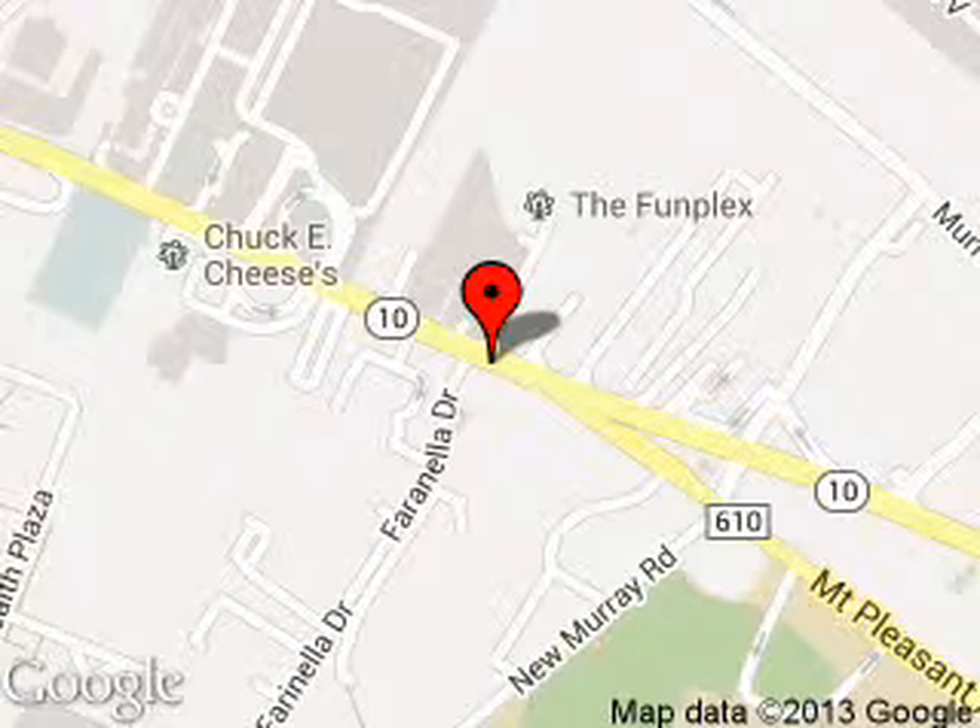We are located at 189 Route 10, East Hanover, New Jersey, 07963.